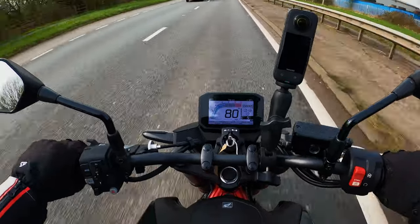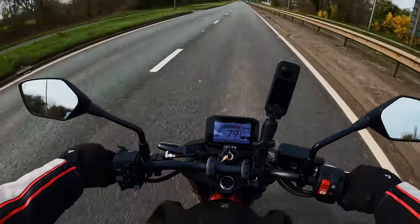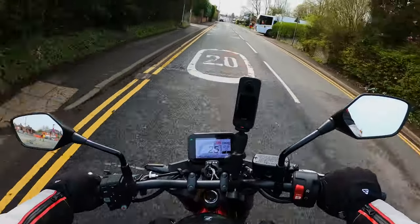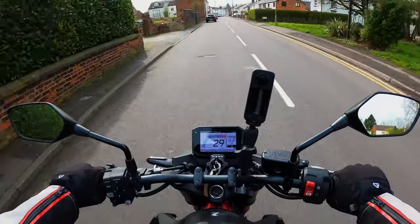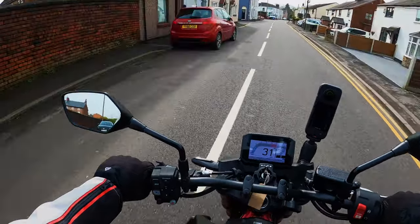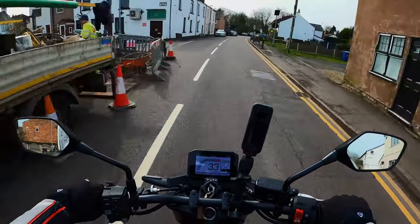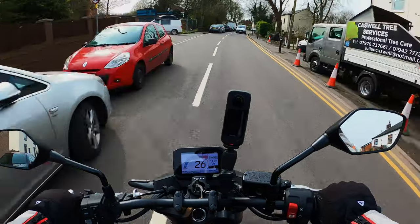This thing flies when you want it to — a quick shifter on this would be brilliant. The self-cancelling indicators: let's see how long they take to go off. That's not too bad — it's quite a nice feature to have, but with muscle memory you usually end up cancelling them yourself anyway.